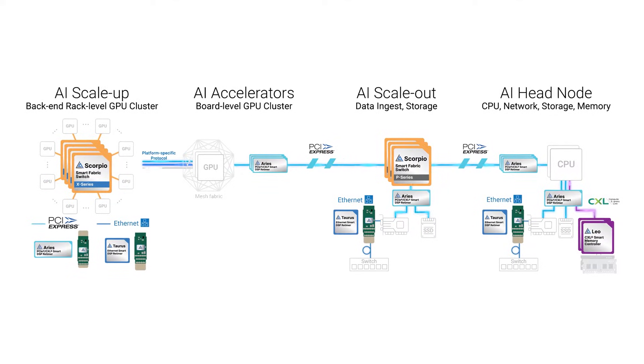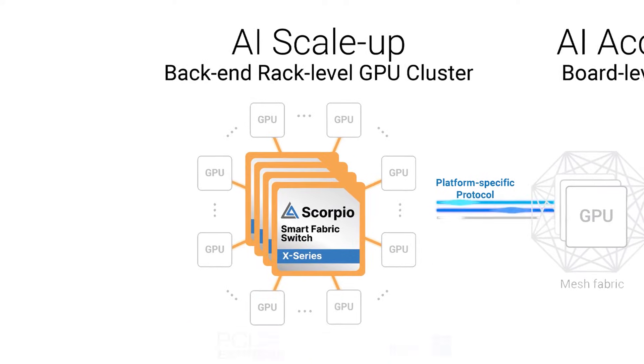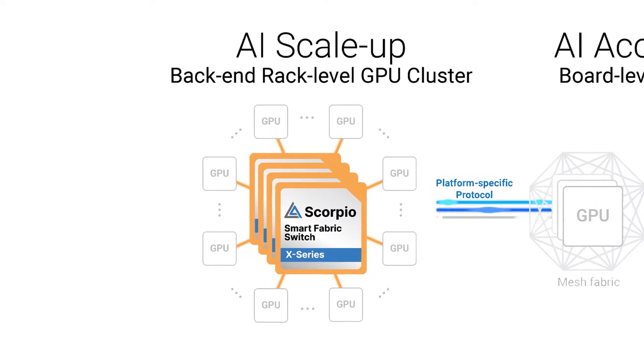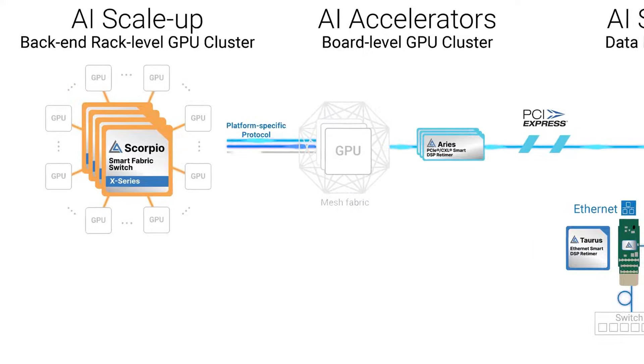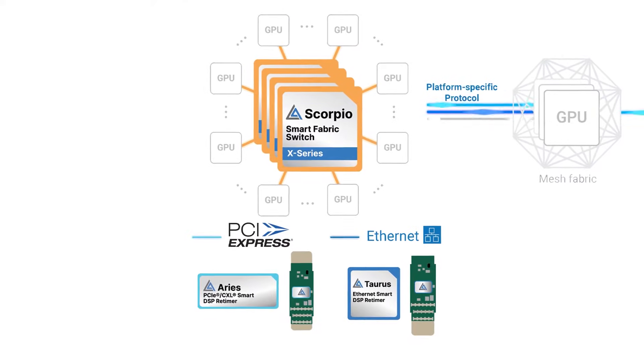I'd like to talk about the evolving challenges of AI systems and how we have products to address those challenges. Here we see the anatomy of an AI server, emphasizing the high-speed connectivity channels between the key compute elements and the resources they rely on. On the left is the scale-up backend fabric of the AI server, consisting of a dense mesh network of interconnected AI accelerators or GPUs. Our new Scorpio Smart Fabric X-Series switches are architected to deliver the highest backend GPU-to-GPU bandwidth with platform-specific customization through our software-defined architecture and Cosmos software stack. We also see a large and growing opportunity for backend connectivity solutions across our Aries, Taurus, and Scorpio product lines for copper connections today, complemented by optical connectivity over time.